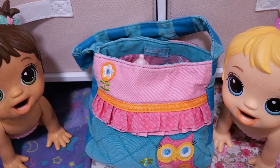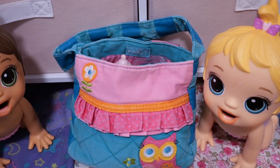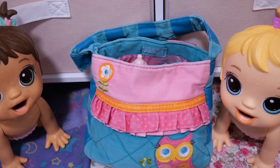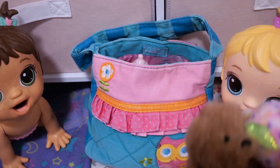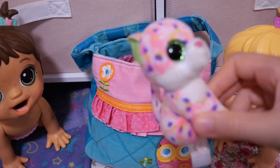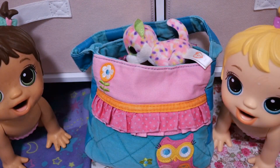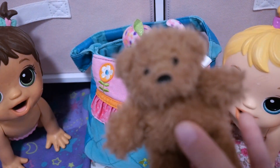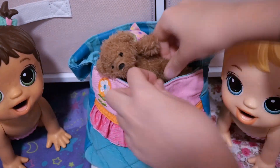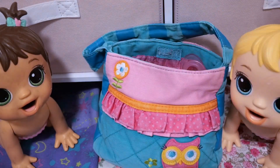And now for the part you guys and the girls have been waiting for — toys! So first up, I'm going to be packing their favorite plushies. For Abby, that is this cute little kitty cat, and her name is Sophie. And for Lucy, that is this cute little teddy bear. Now there's more room.